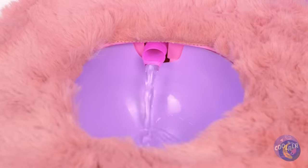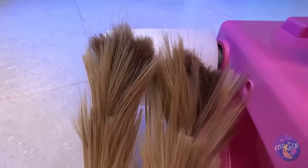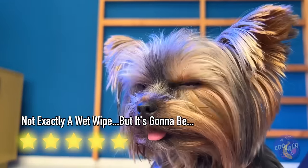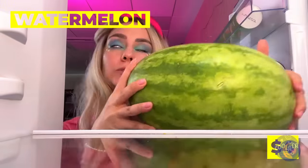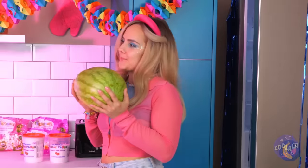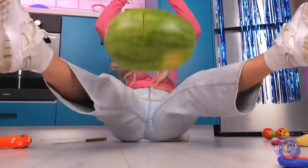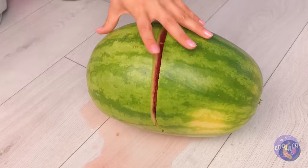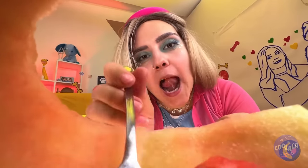Have a drink, and when you're done, how about some TP? Ooh, a watermelon — let's slice it up.